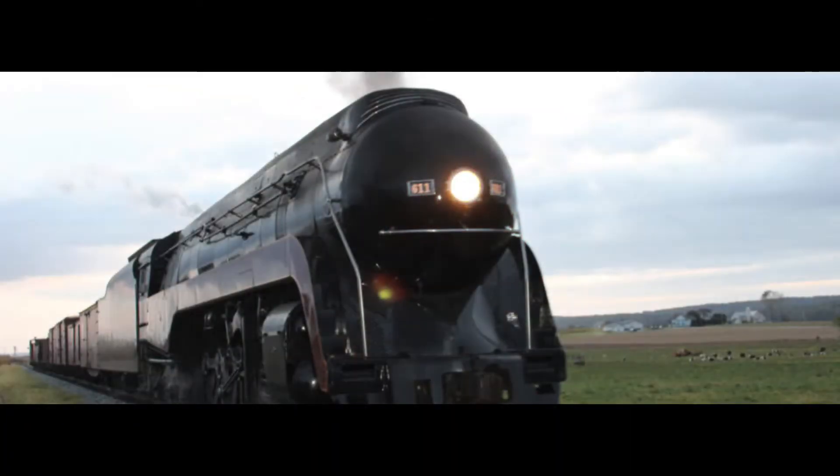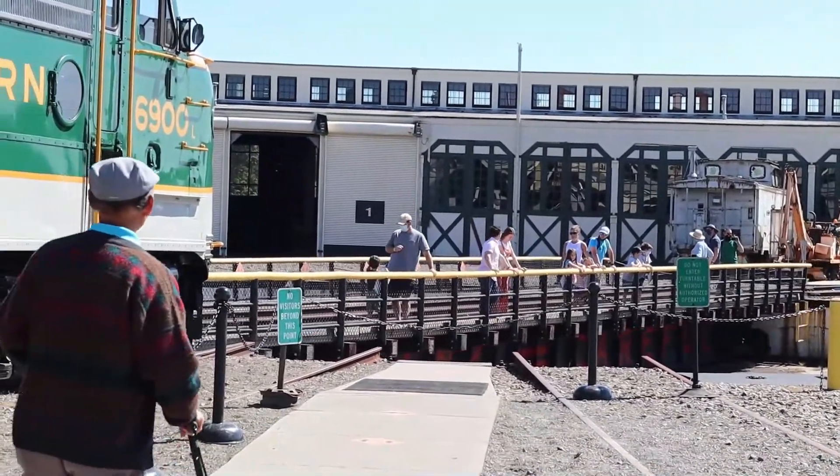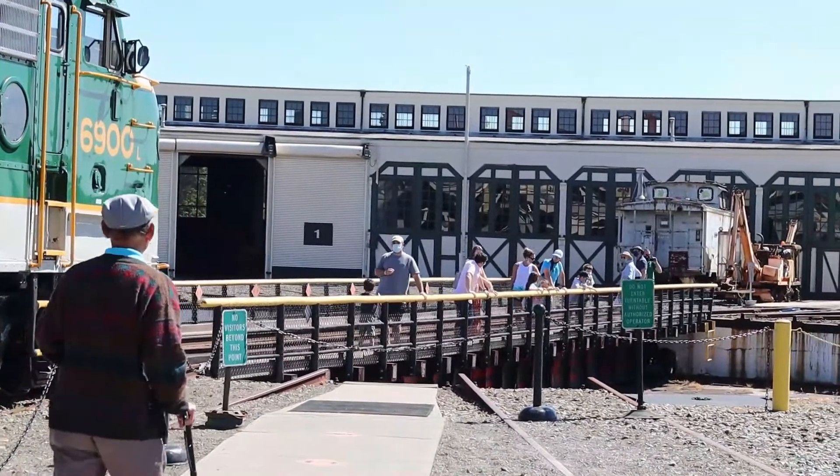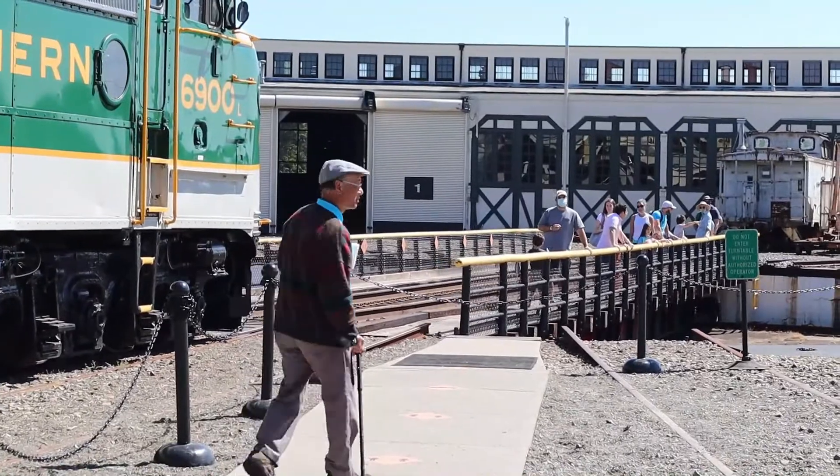During my visit, a special train was visiting: the Norfolk and Western 611. This is a train turntable, where the trains can be turned around to face the opposite direction and go back where they came from.